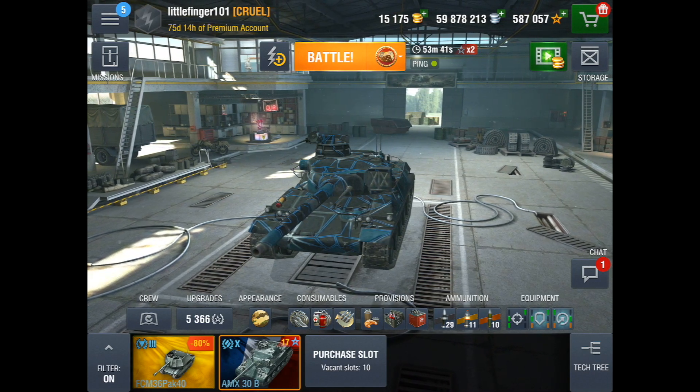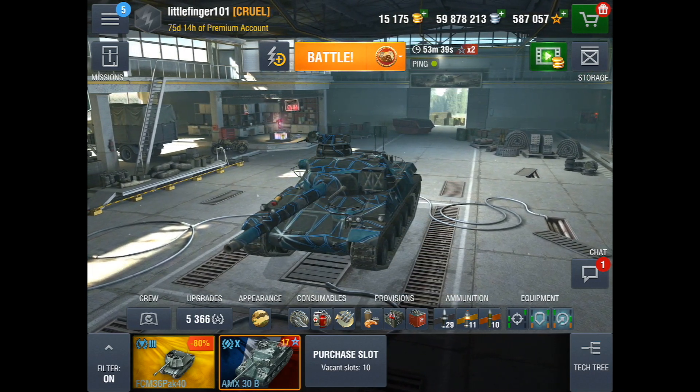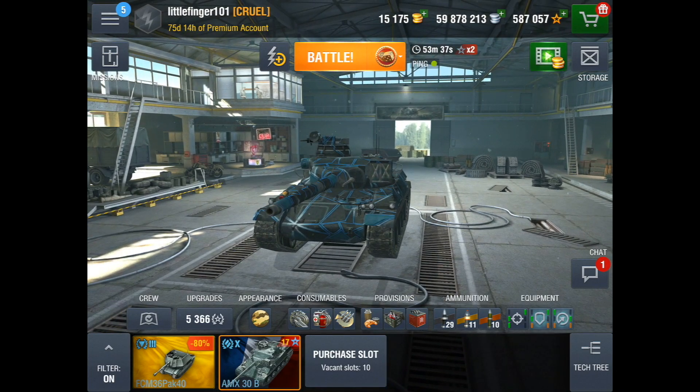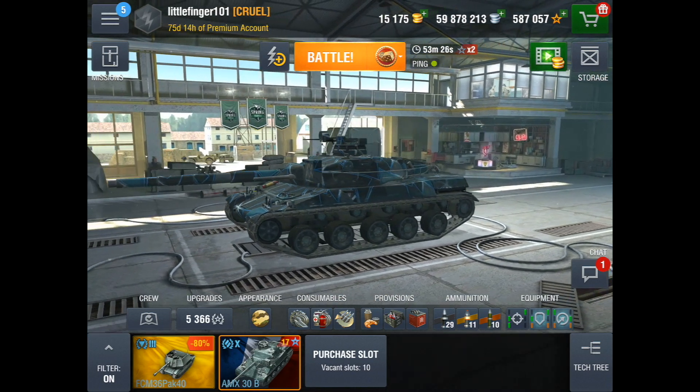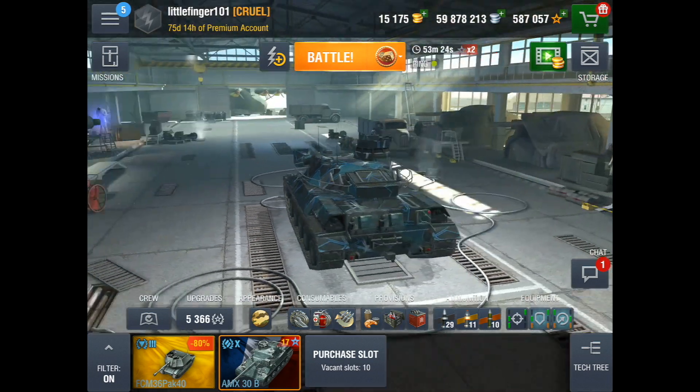Hello World of Tank Blizzards, it's Littlefinger, and I have a brand new tank in my garage: the AMX 30B. I am super lucky — this is a French tier 10 medium collector tank that looks super sharp.